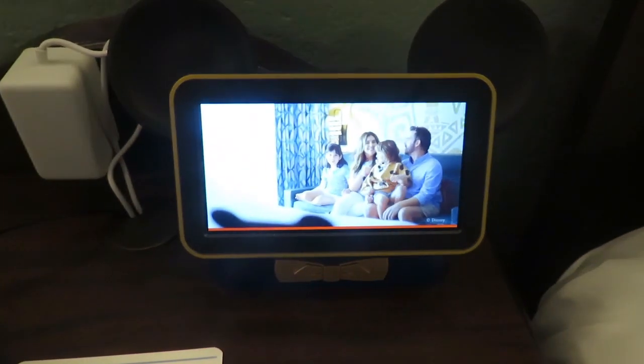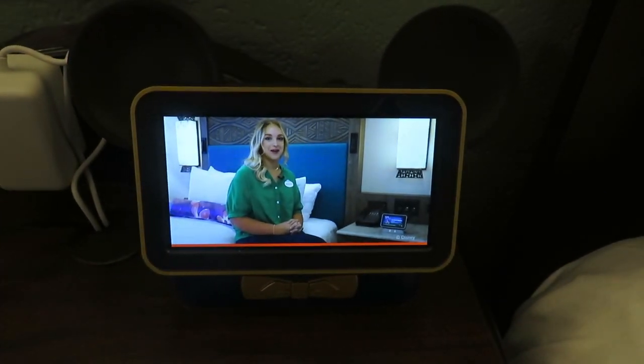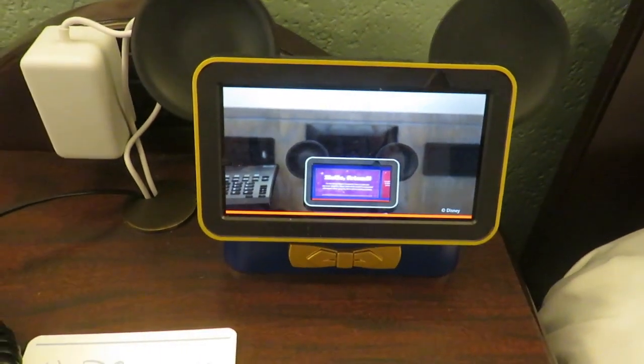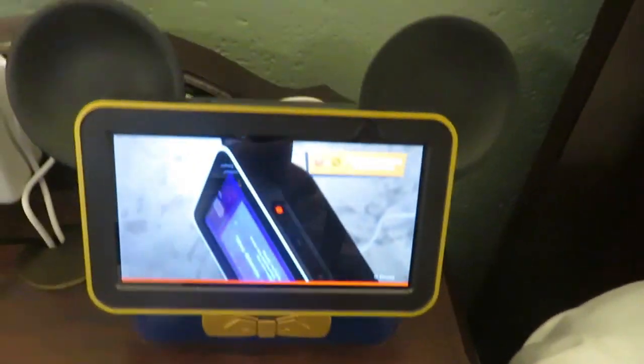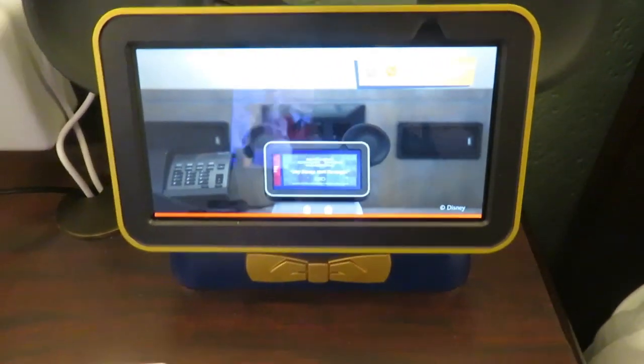I'll show you some of the ways Hey Disney can help you experience more magic during your stay, plus some tips to help along the way. For starters, please review the important information about the device and the Hey Disney experience displayed on your smart speaker. The button on the top of the device should be red, which means it's muted. To use the smart speaker, press the button to unmute it.